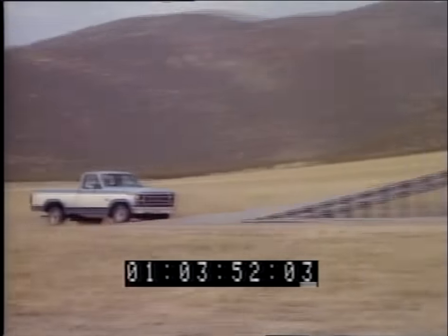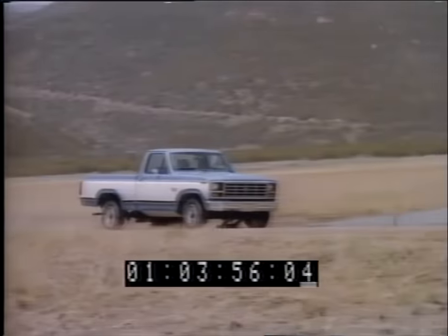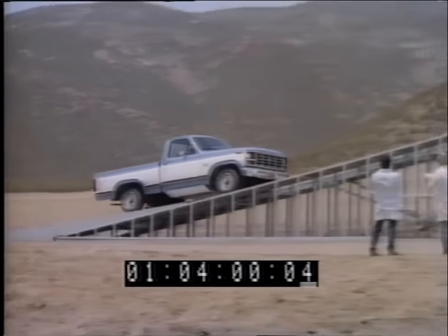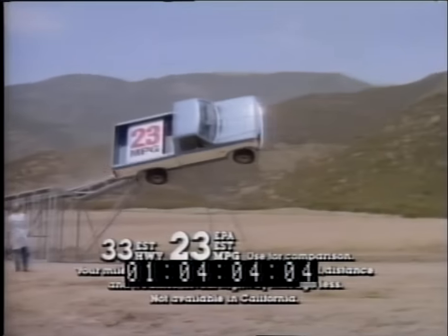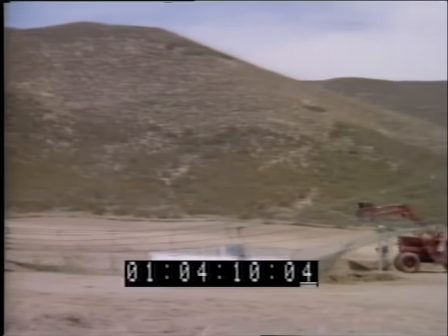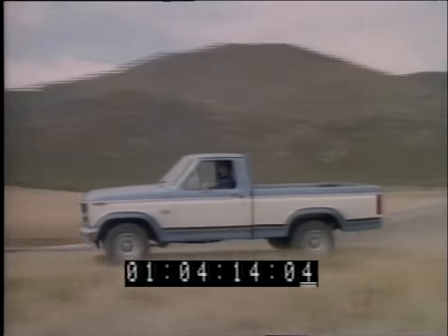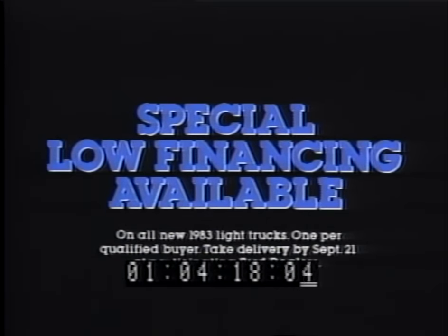Which full-size pickup has the highest gas mileage ratings? You just saw it — it's the '83 Ford. Ford gets gas mileage ratings this high, a new high for full-size pickups. Plus, it's built tough with twin-I-beam suspension. So catch an '83 Ford for yourself — it's down-to-earth tough. Now get special low financing during Ford's summer sell-down.